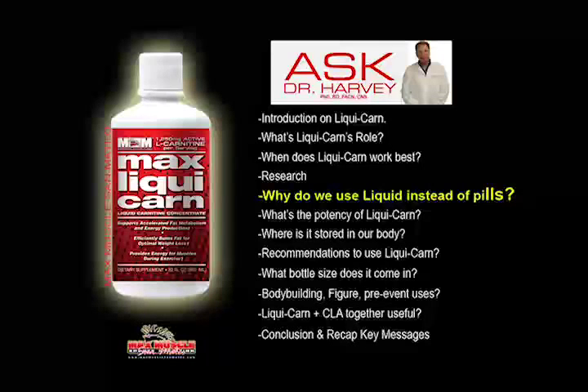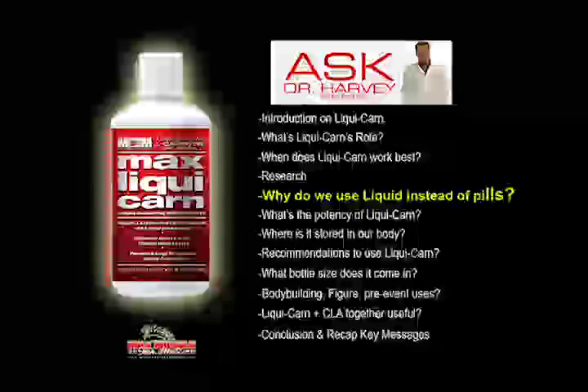It kind of has a lemon-lime or citrusy taste. When you try it, you'll kind of say it tastes a little bit like 7-Up. It's a wonderful taste that can be added to full-blown extreme, or it really complements a lot of the products in our product line, clearly in our fat burning line.